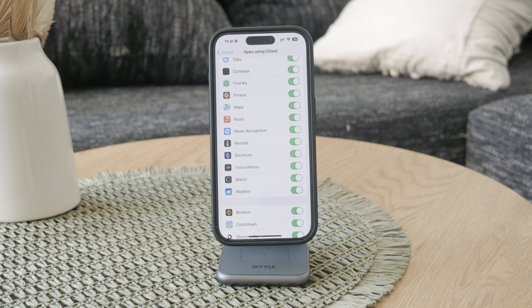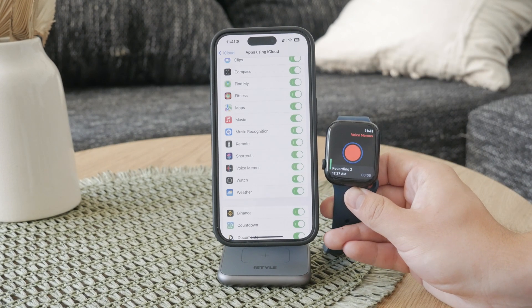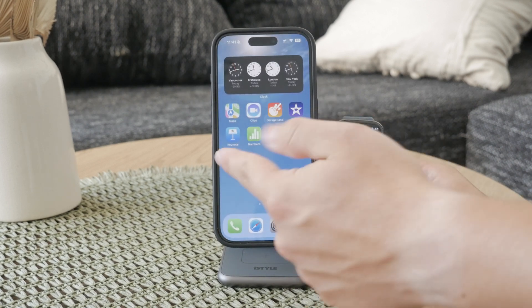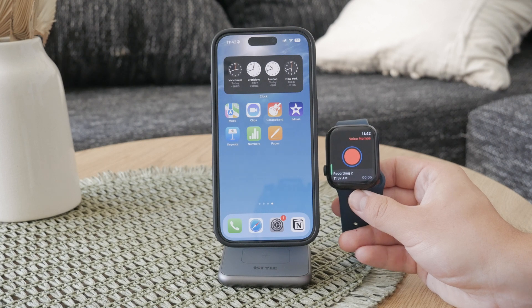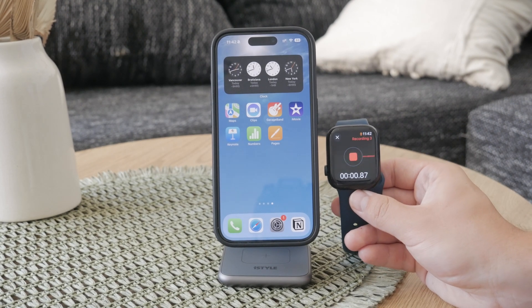Now check your Apple Watch and open up the Voice Memos app on the watch. See if the recordings on your Apple Watch are syncing automatically with your paired iPhone. It should already start happening, but some larger recordings might take a bit more time to appear on your iPhone, so be patient and allow some time for the syncing process to go through.